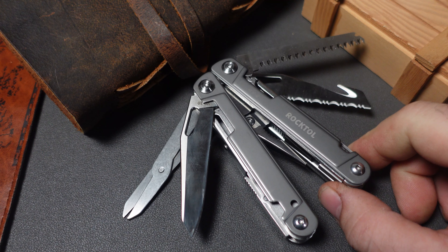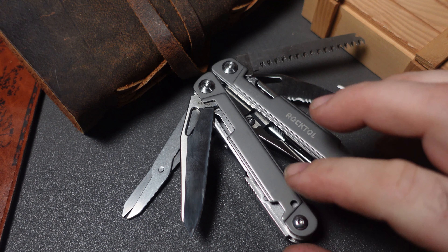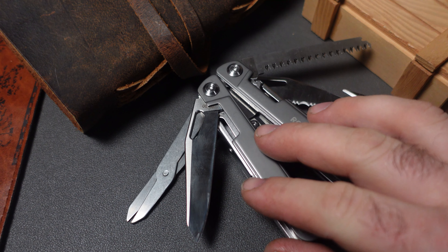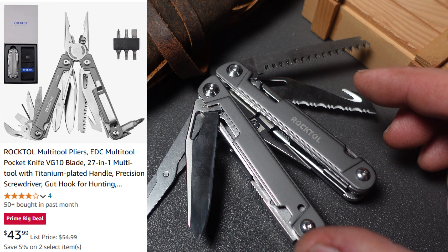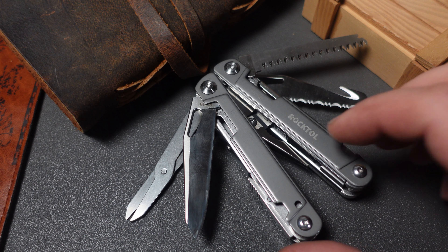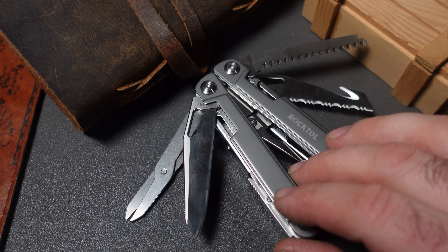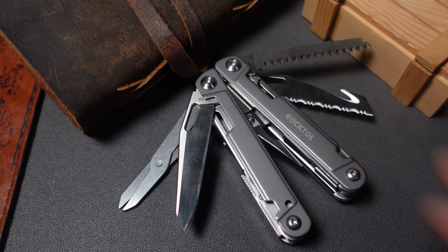This is another exciting deal — the Rock Tool, now dropped from around the $50 mark to $43. This has the VG10 blade. I would say it's like the poor man's Leatherman Arc, or more accurately the poor man's Leatherman Charge. It's one of the top-level Leatherman Wave clones at the moment, and at $43 that definitely makes it a better deal.